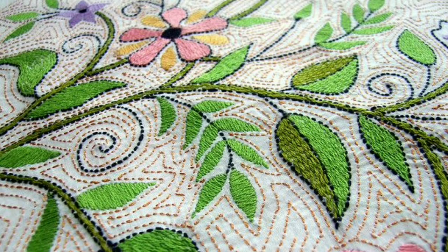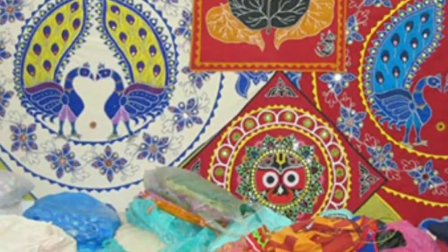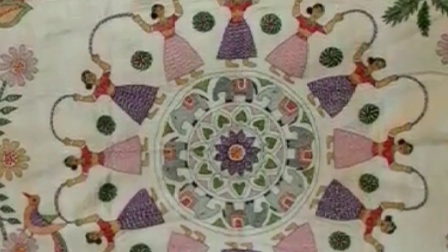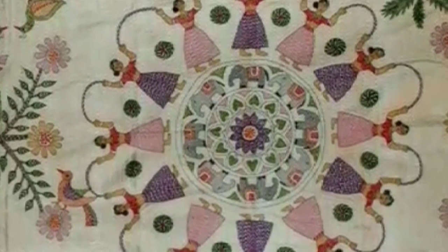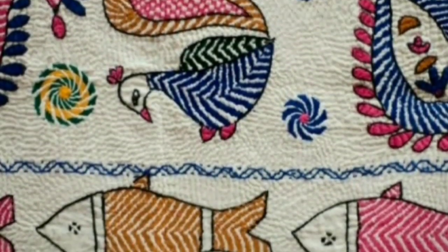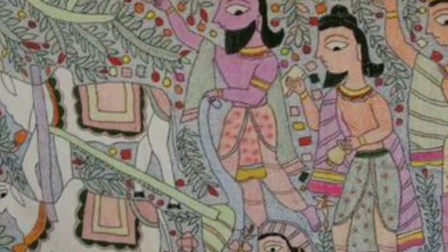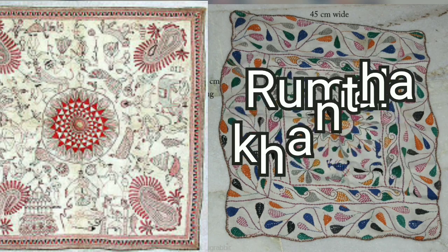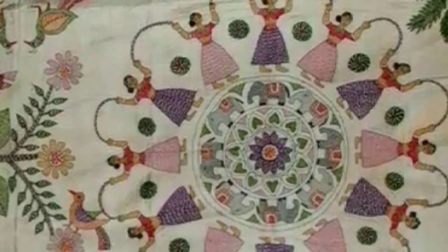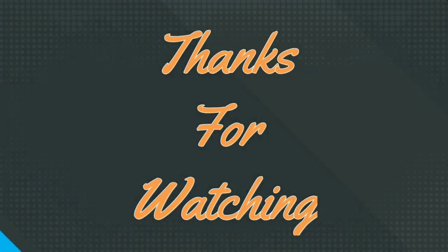The making of Sujani Kantha started in the 18th century in Bihar. Sujani Kantha has motifs outlined with black color and filled with multicolored threads, and is used to make mats for special occasions. Rumal Kantha means handkerchief, and a lotus is made in the middle of this Rumal Kantha.